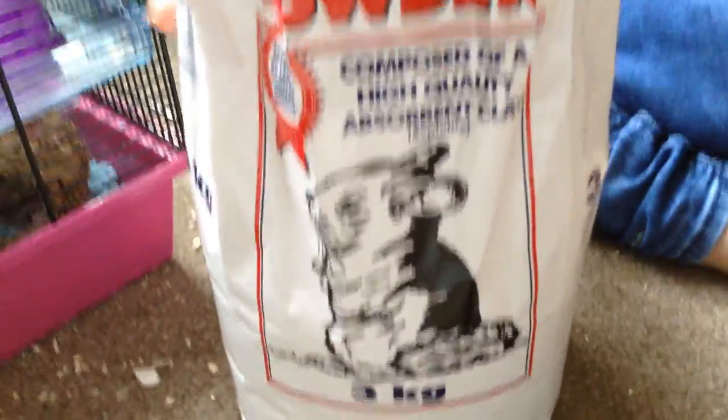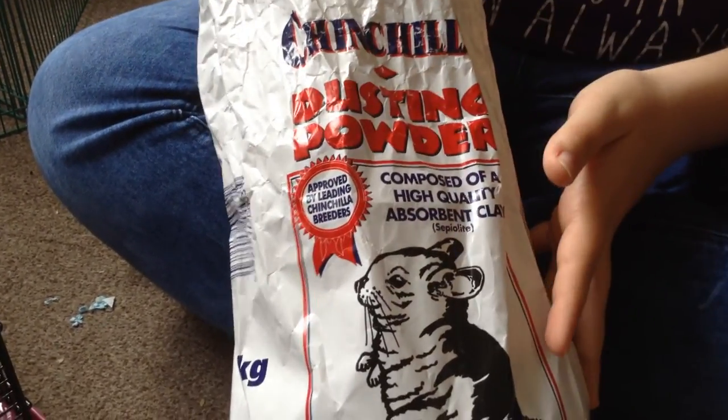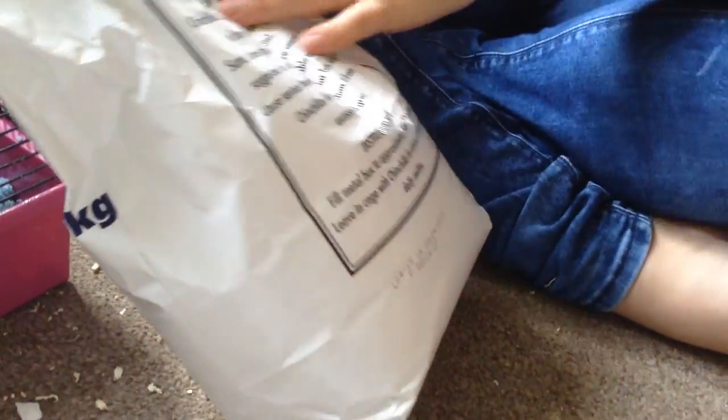This is actually chinchilla dust powder — but you can also use it for hamsters. It's a dusting powder. It's clay rather than sand because it's actually better for them. You'd put about that much in their sand bath dish. It's very fine — it sticks to them and absorbs all their oils. When we got it they said it's perfectly fine for hamsters as well.